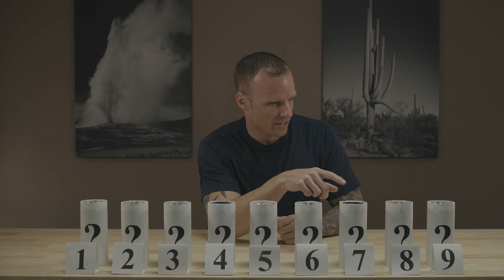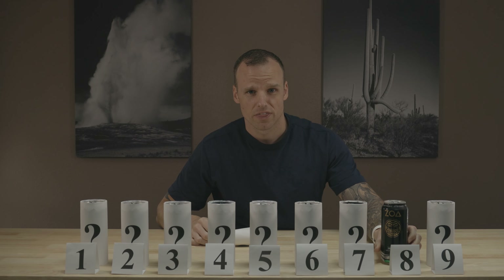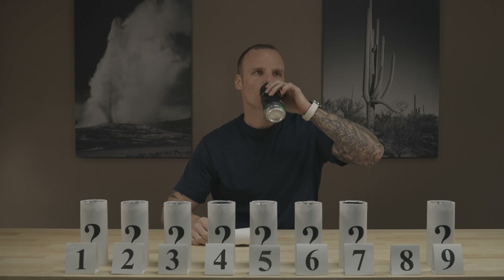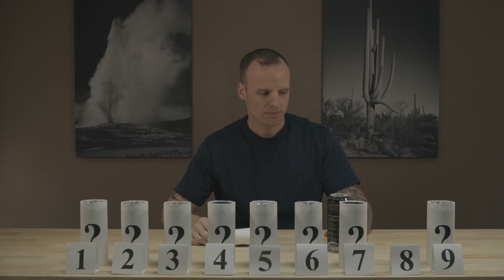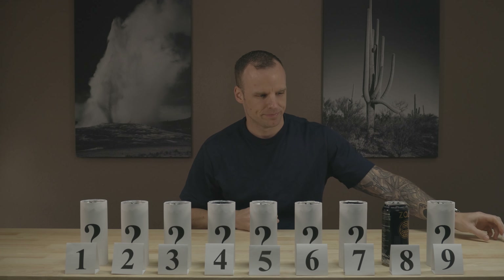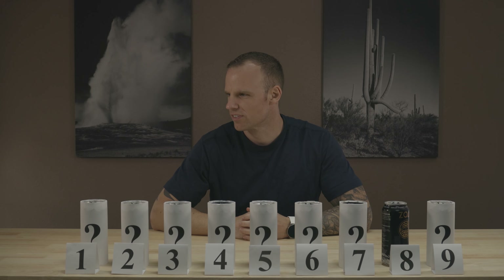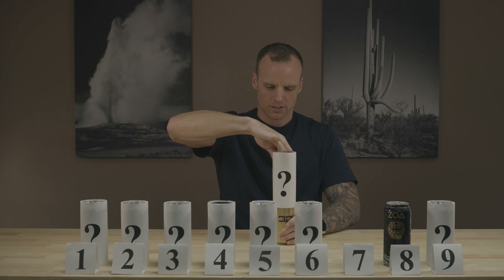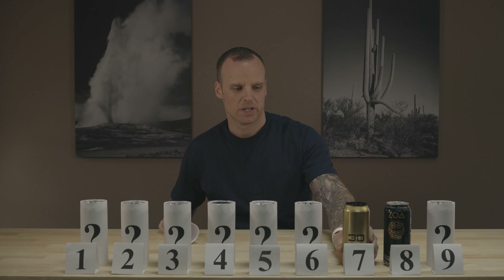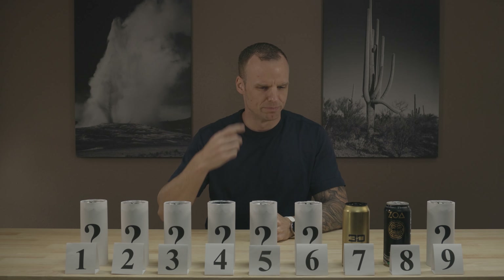In eighth place, we have the ZOA non-zero sugar, no added sugars, original flavor. If I had to imagine an old standard energy drink, The Rock hit it very well on the head with that Rockstar, Monster flavor — it's a very original flavor. In seventh place, another wild card: GNC's own 3D Pina Colada flavor. So that's that fake coconut flavor I was getting — the Pina Colada. In sixth place, we have Wild Orange from The Rock.